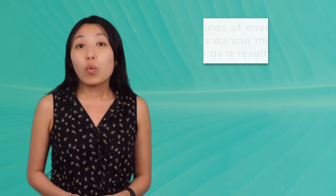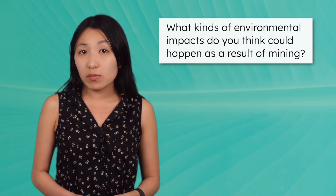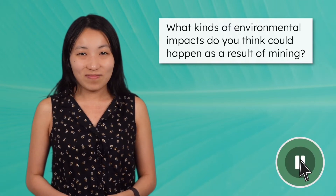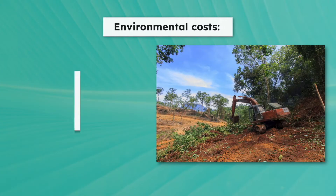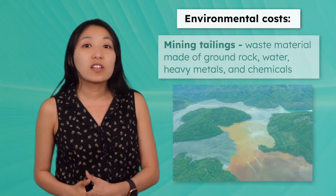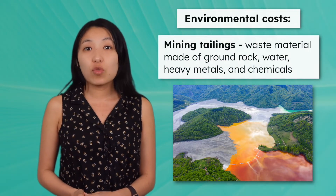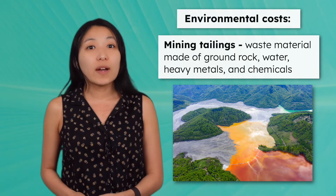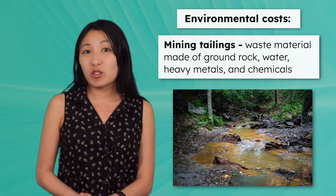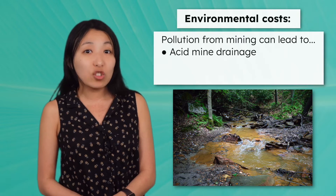Mining can also have big environmental impacts. What kinds of environmental impacts do you think could happen as a result of mining? Pause the video here to record your predictions. All mining methods change the landscape, destroying habitats for local wildlife. Digging into rock also loosens the soil, causing erosion. Mining tailings are the waste material left over after extracting minerals from ore. They are made up of finely ground rock, water, heavy metals, and chemicals. These tailings can run off into nearby waterways in a process called acid mine drainage.